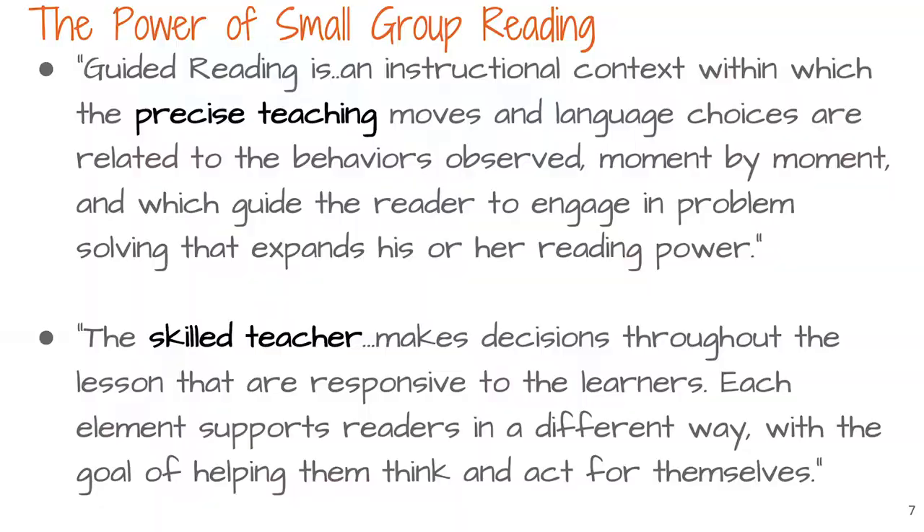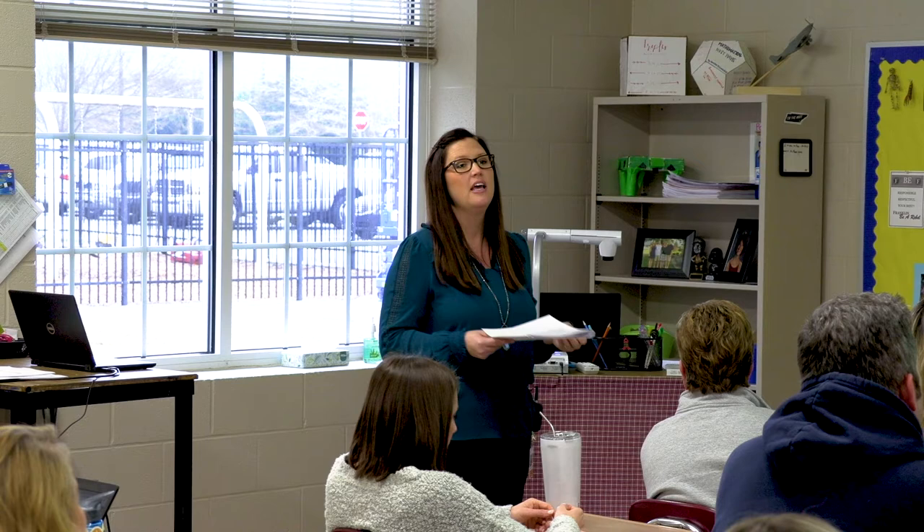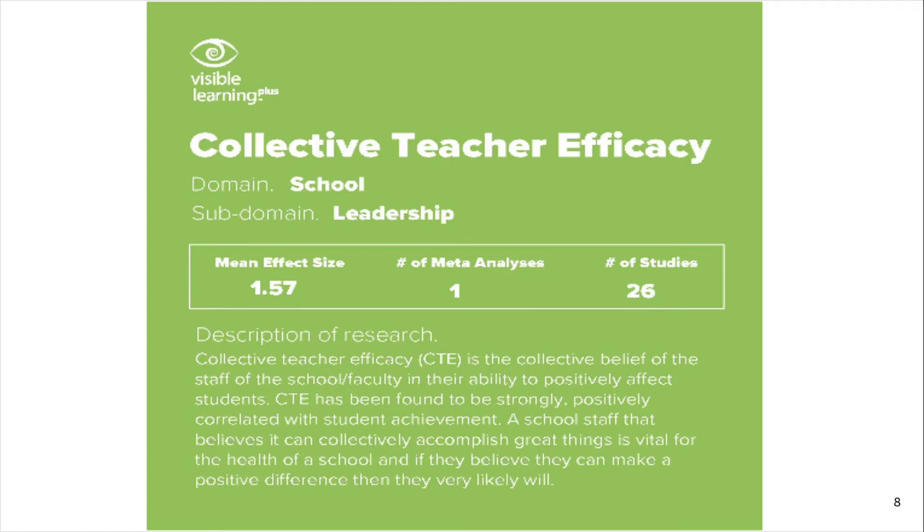You are the skill being brought to that group to really get the biggest bang for the buck in the smallest amount of time. On the next slide, the precise teaching goes back to that intentionality — being purposeful about what you're planning and what you're doing in your small group. And the second quote again goes back to you being that skilled teacher facilitating that small group setting.